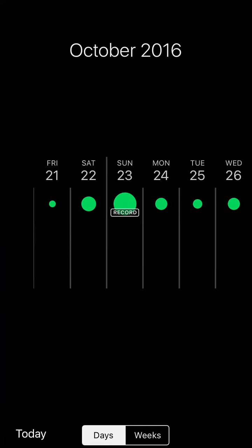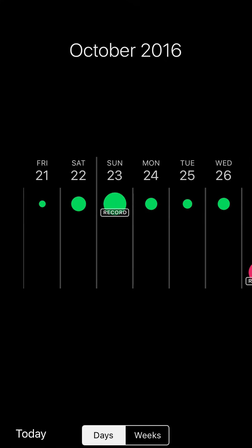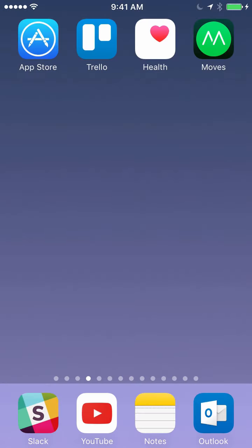The connected apps promise to provide additional information on what you're doing from a fitness and health perspective. I'll be looking at that over the next couple of weeks and will report back on how Moves fits into my lifestyle and what kind of data it has provided for my gym and outdoor habits.